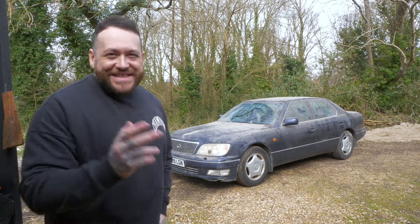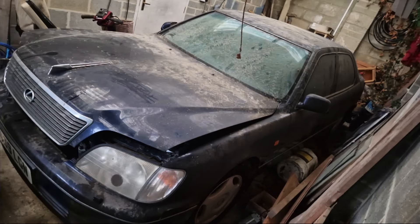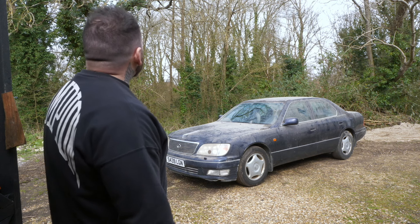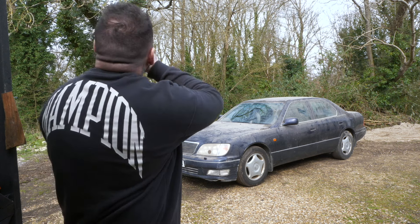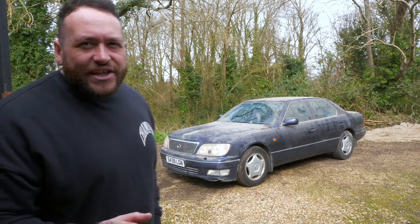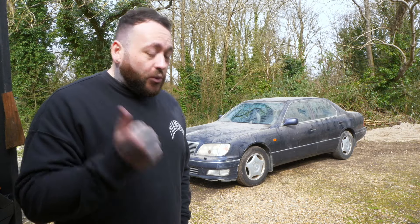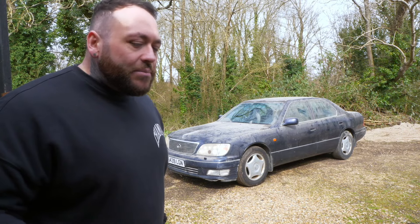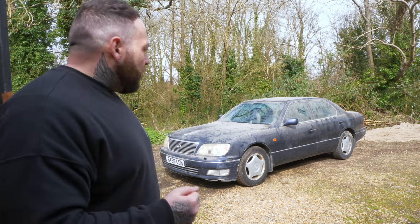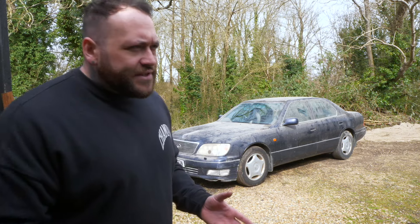If you didn't watch the last video, this is my new-to-me Lexus LS400, pulled out of a barn. This is a Lexus LS400 I bought in the last video — you guys may have seen it. Today we're going to find out probably why it was cheaper than they'd usually go for and what's exactly wrong with it.